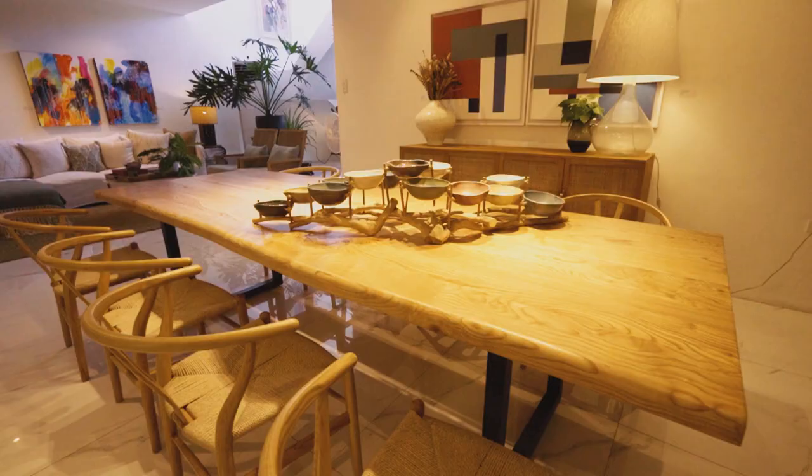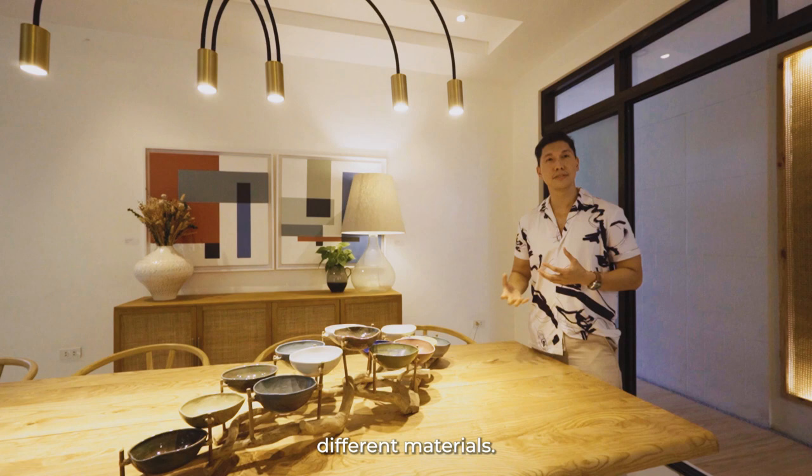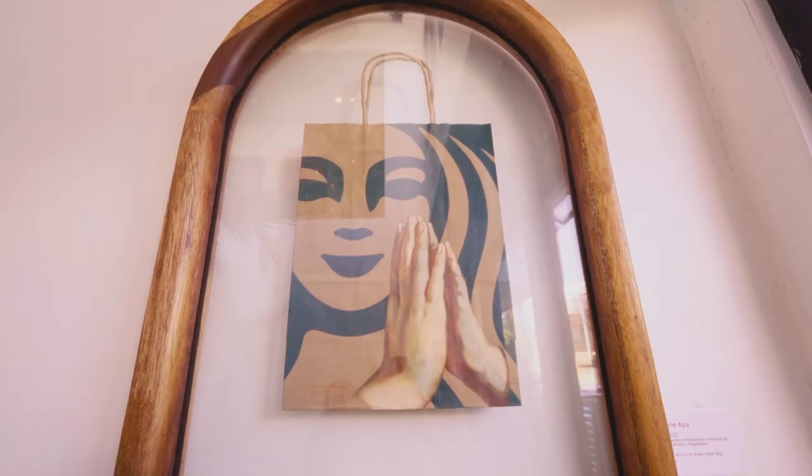This is the dining area. I love table setting. To make it more interesting, I usually pull out plants from our edible garden, different textures, different materials, just to keep it interesting every time.